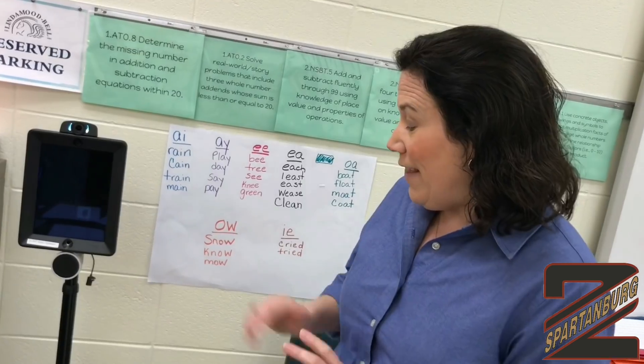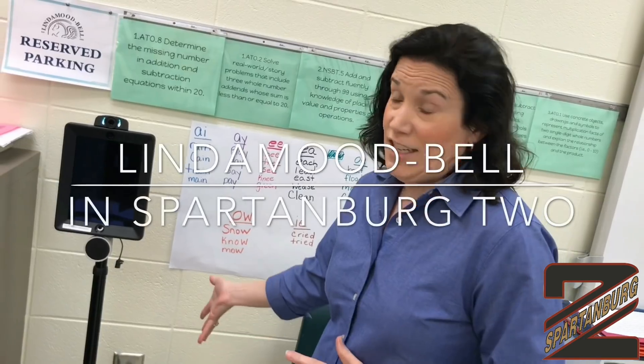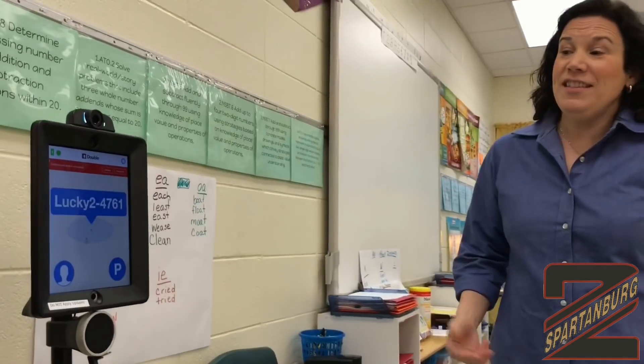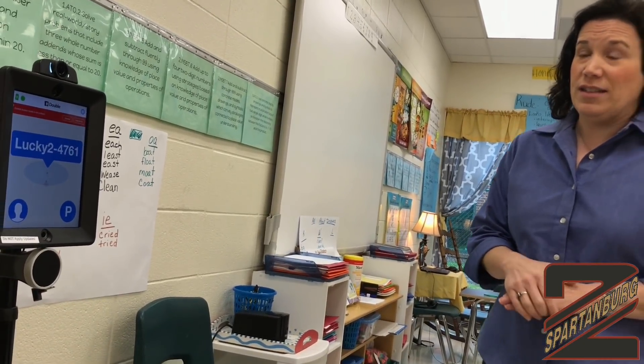This is our robot and this is their docking station. I'm just going to hit the home button there to get the screen on. Miss Jasmine, the LindaMood-Bell coach, is the one that we're working with today. We've worked with a couple other ones, but she should pop up here on the screen in just a second.